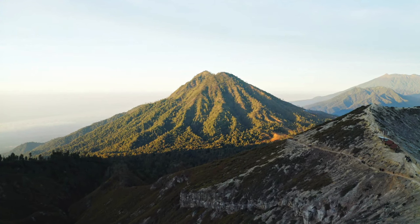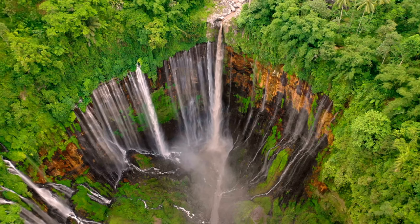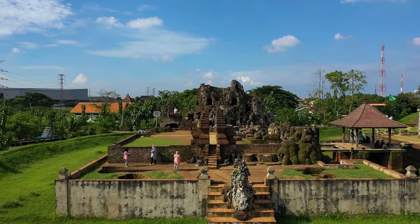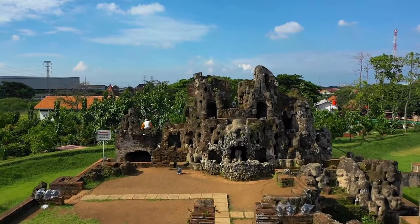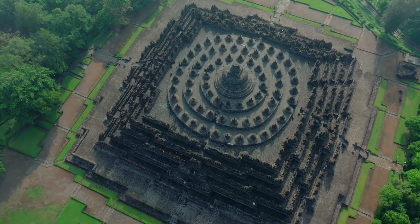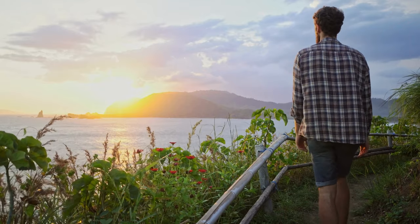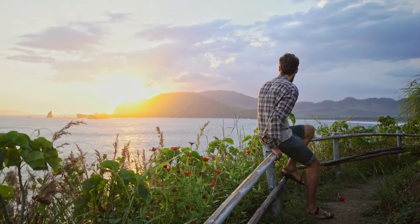That concludes our unforgettable journey through Java Island. From ancient temples and stunning waterfalls to vibrant cities and breathtaking landscapes, Java has left us in awe at every turn. We hope this travel guide has ignited your wanderlust and provided you with valuable insights into the wonders of Java. Remember, Java Island offers a perfect blend of rich cultural heritage, natural beauty, and warm hospitality — something to offer everyone.